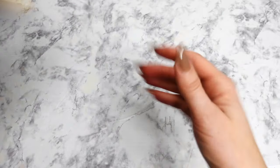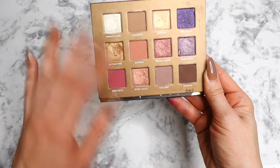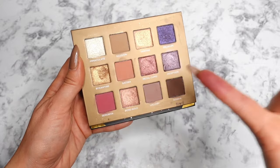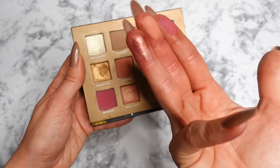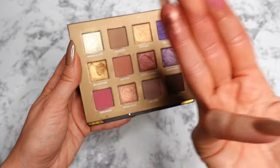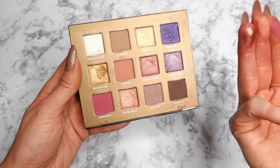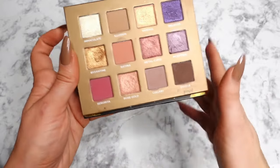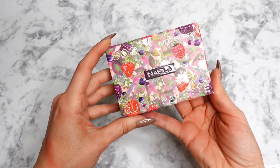Another palette I really enjoy is the Dreamy palette from Nabla. It does have some neutrality but also beautiful rosy tones and a little purple. I have a burgundy, smoky look tutorial with this palette on my Instagram — perfect for the holidays. If you're a neutral lover who loves a little elevated color, this is perfect. You get a neutral base plus shades that make your look feel different. It's probably one of my favorite palettes in my collection.